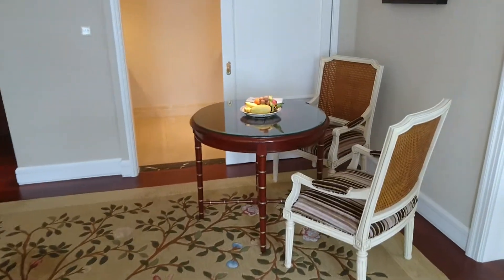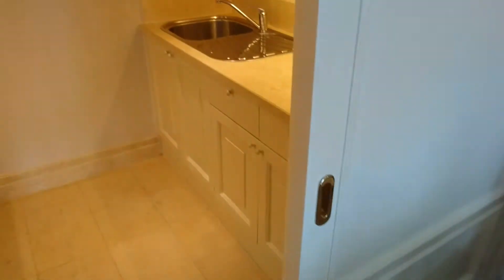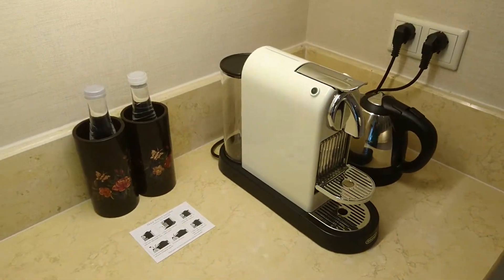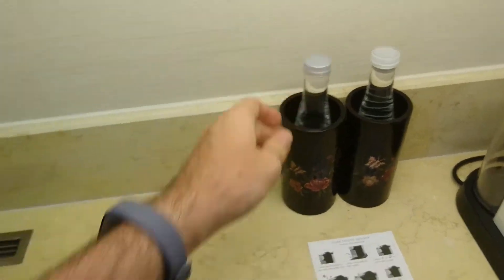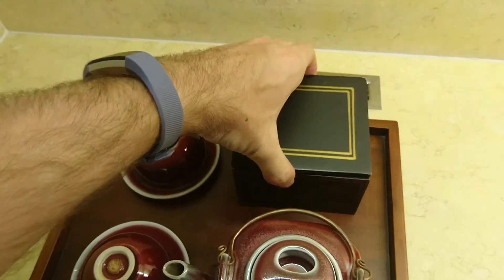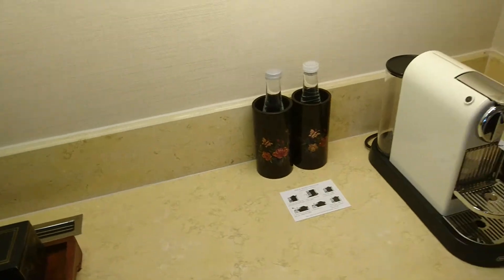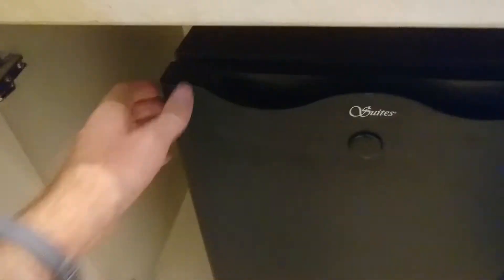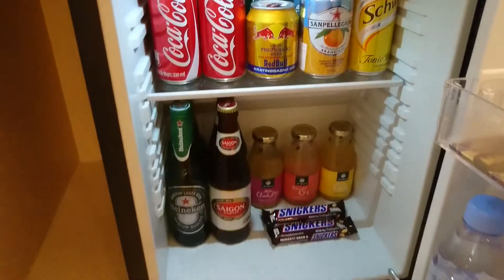There is also a small table for two, including fresh fruits and the kitchenette area with a sink, espresso machine, water, plastic bottles, and tea sets. And there is a hidden minibar stocked with creamers and some drinks.